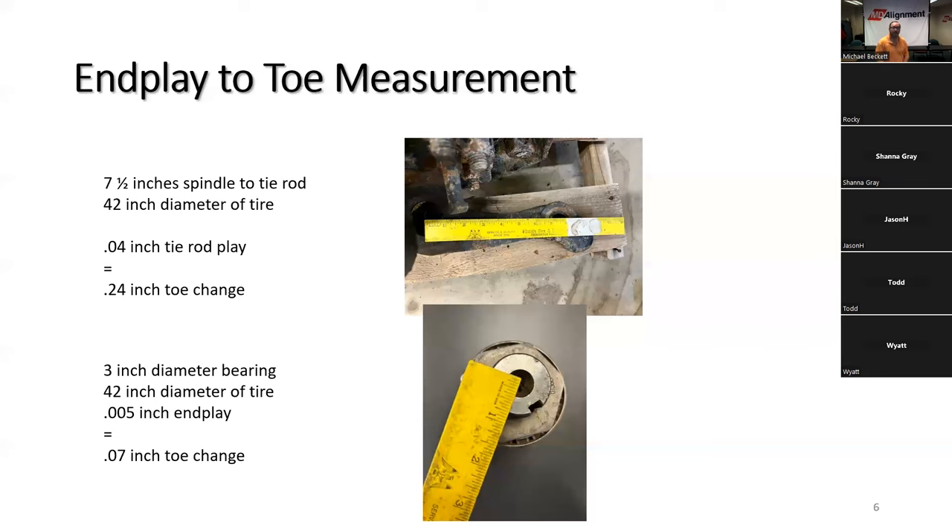A standard three-inch diameter bearing, over the 42-inch diameter of a tire, means you have another 0.07 inches of possible toe change from a good bearing. The allowable end play in a good bearing is 0.005 inches — five thousandths — so you want between one and five thousandths of an inch for a good bearing set. The total possible toe change from end play compounds to nearly one-tenth of an inch, or over a sixteenth of an inch.